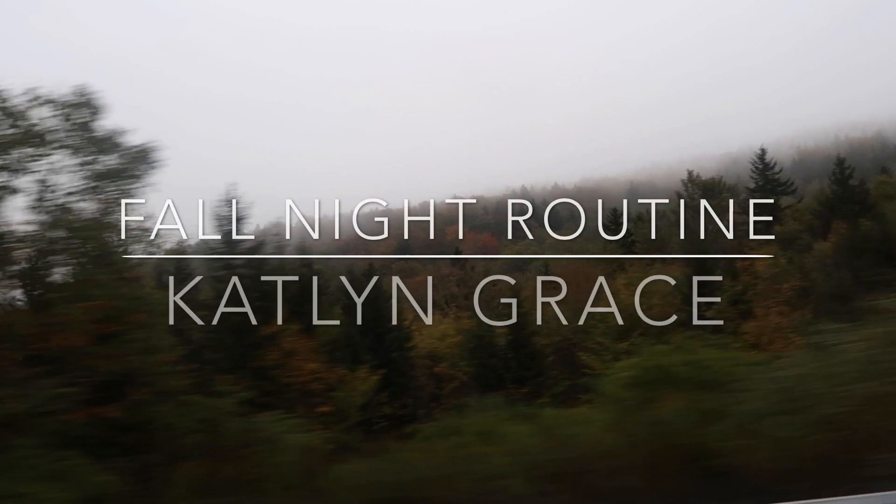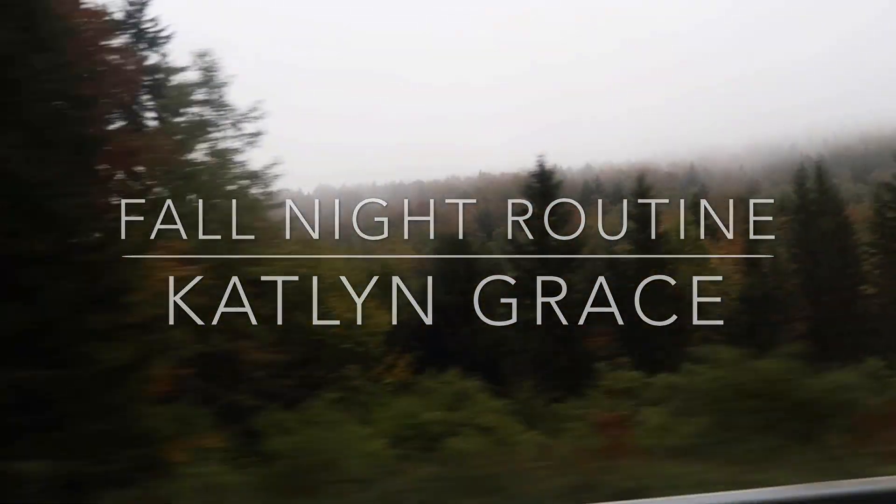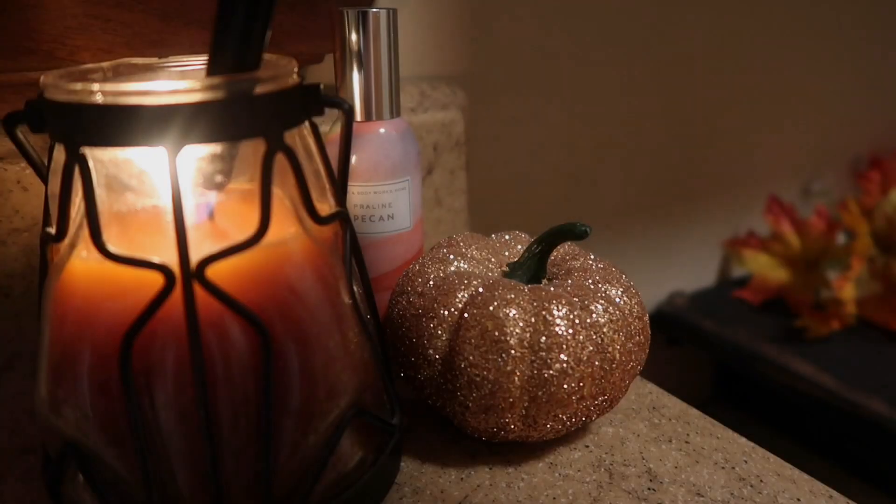Hey guys and welcome back to my channel. For today's video we're going to be doing my fall night routine.